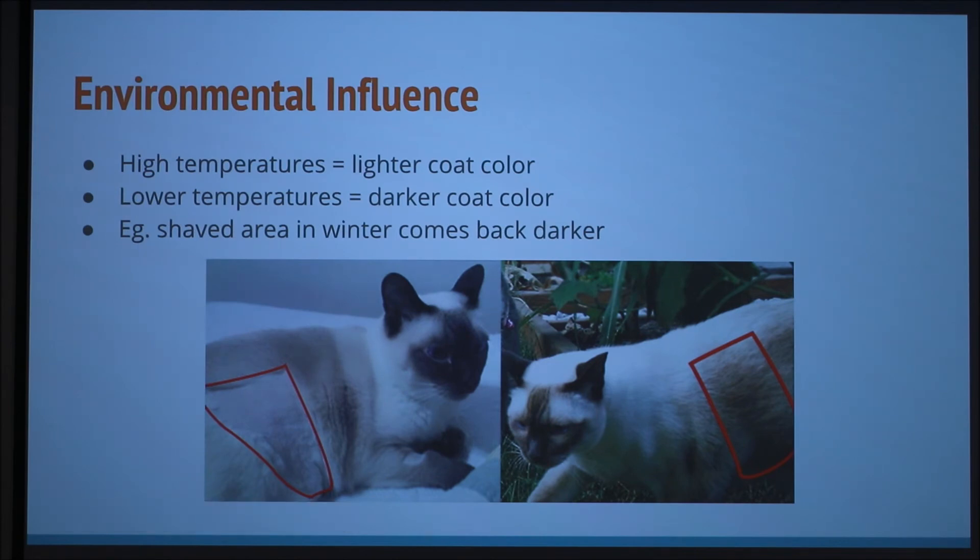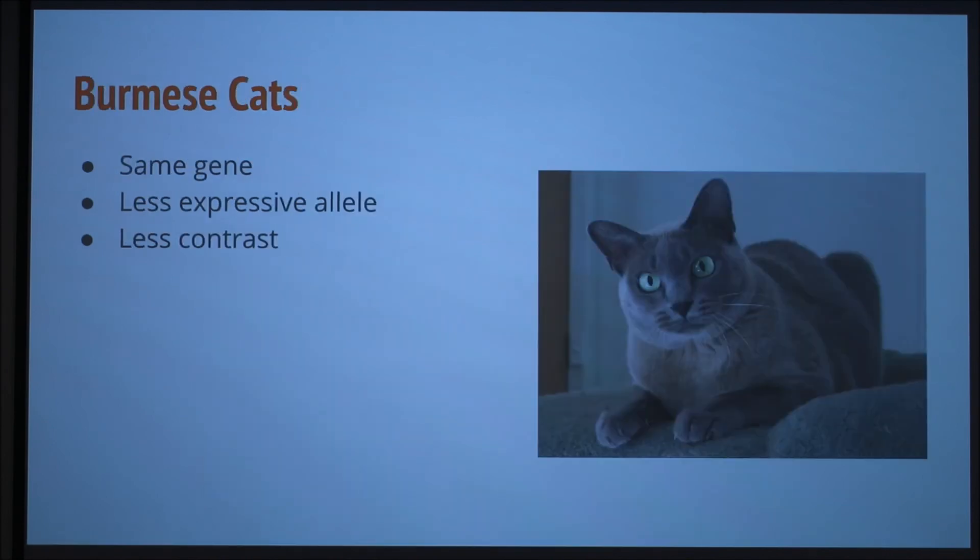I was wondering if you could maybe shave a certain word into the fur and then have it grow back dark. But it's not permanent — don't do this.